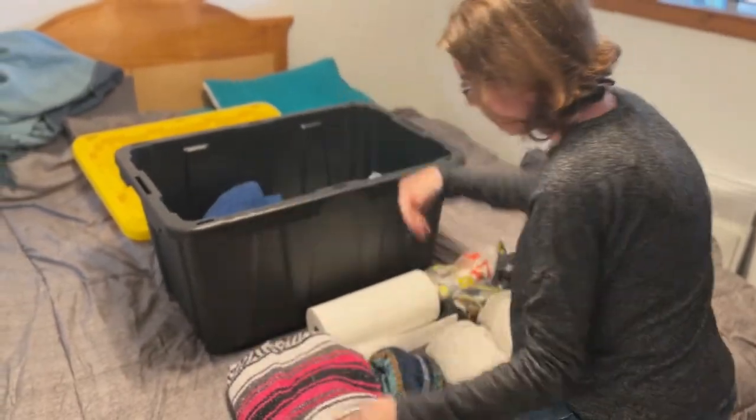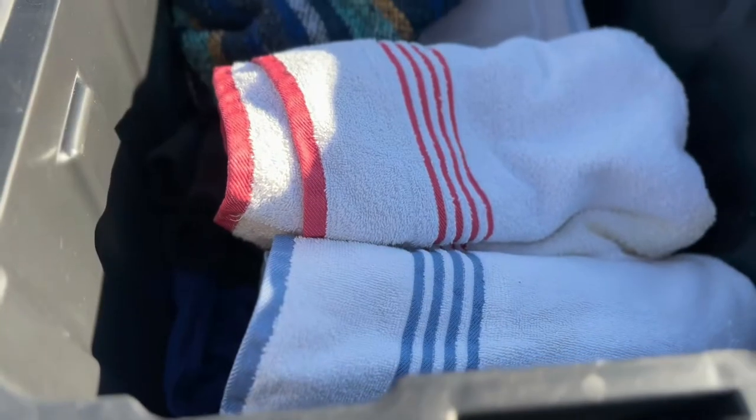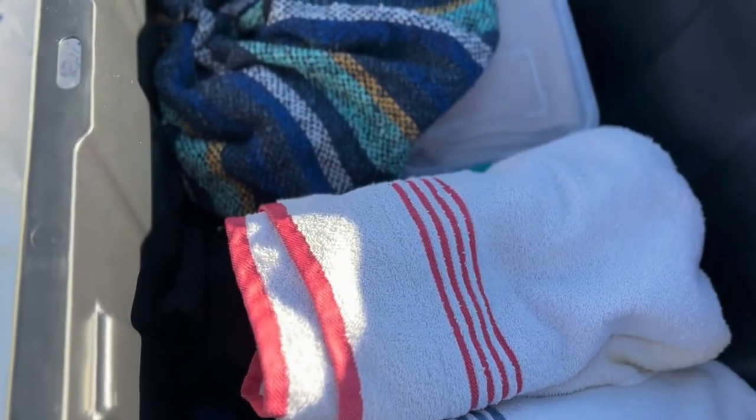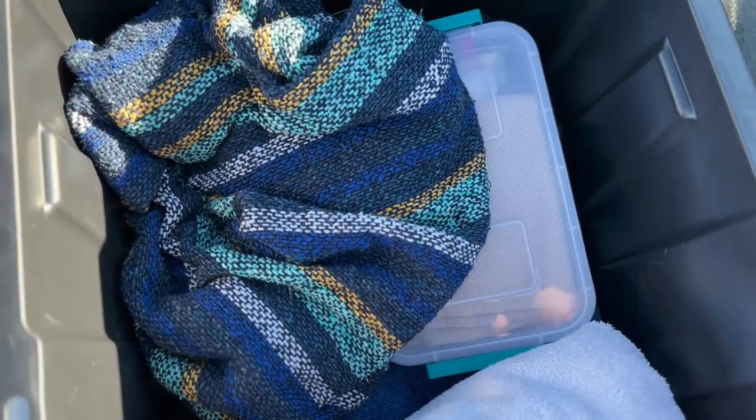So we came up with a solution: get one of those big black totes with the yellow top, or whatever bin you want to use. We just prefer those because they're rugged, sturdy, and last. What you want to do is put everything essential in there — blankets, toiletries, towels, beach towels, extra pairs of socks, things like that. Things that you aren't going to be using every day at home.